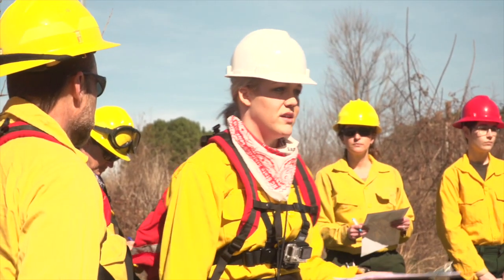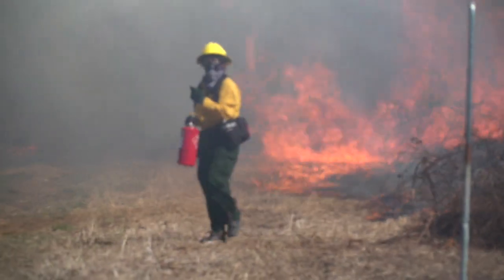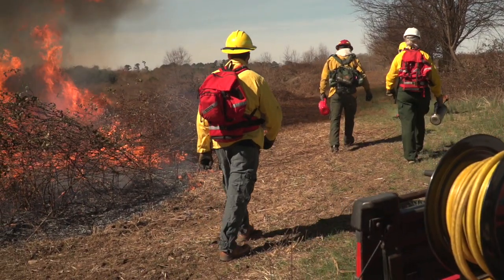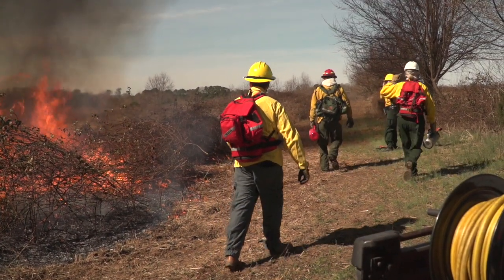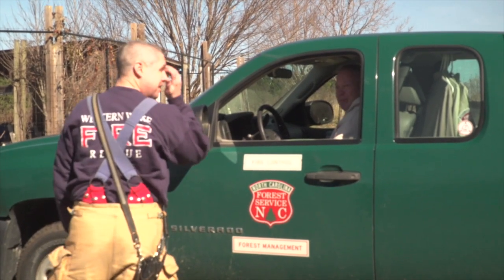Prescribed burns are always conducted by a team of professionals who both spread the fire through the burn area and make sure that the fire does not spread beyond it. Such burns should never be attempted by those without extensive training and experience.